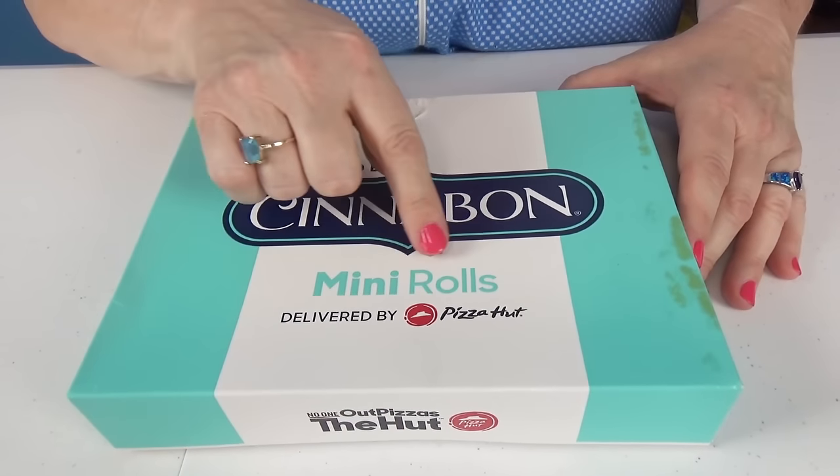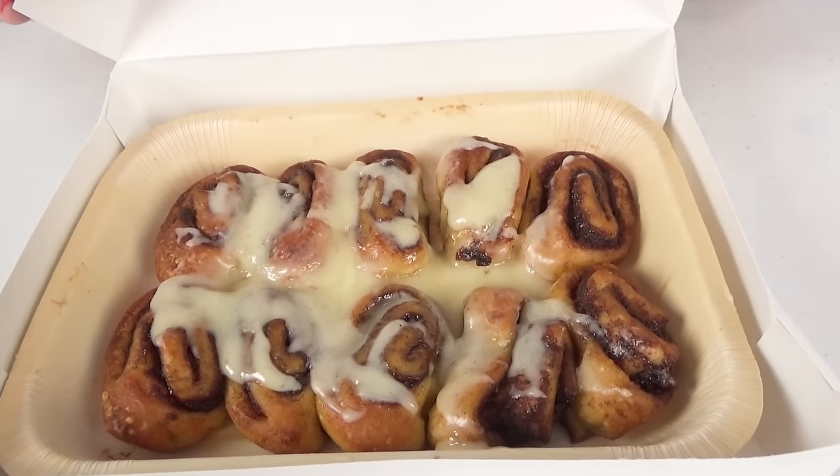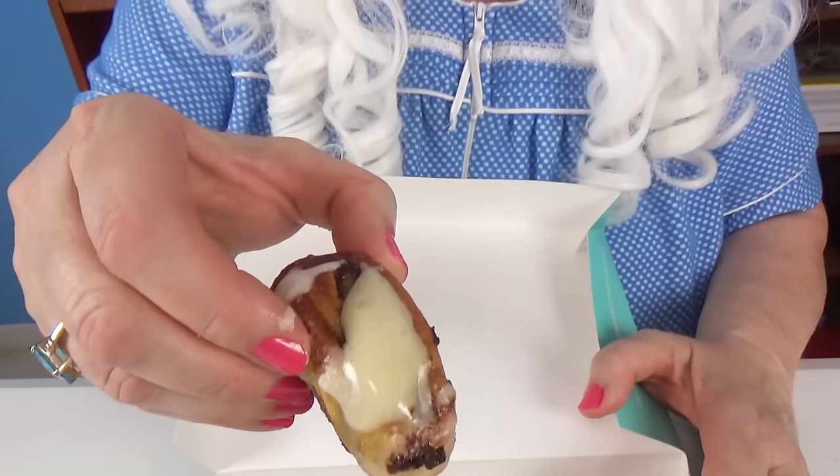Now Granny's going to try some real cinnamon rolls — Cinnabon mini rolls. Here we go. Look at those. Granny's going to try one. Oh, that's so good! Granny's going to have to eat the whole box.